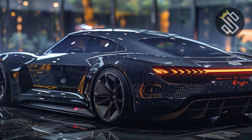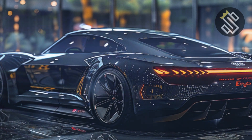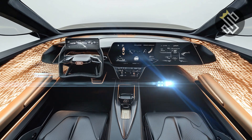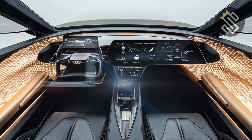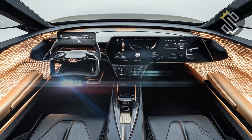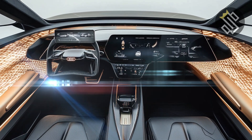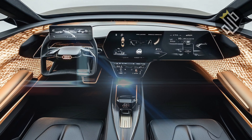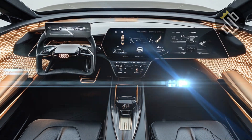Stepping inside, the 2025 Skysphere feels like stepping into a sci-fi movie. The cabin is a blend of luxurious materials and cutting-edge technology. The retractable steering wheel and pedals can disappear in autonomous mode, transforming the interior into a luxurious lounge. The seats are wrapped in premium leather and offer a level of comfort that's second to none, with heating, ventilation, and massage functions.